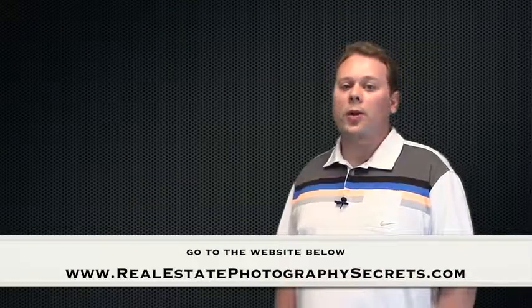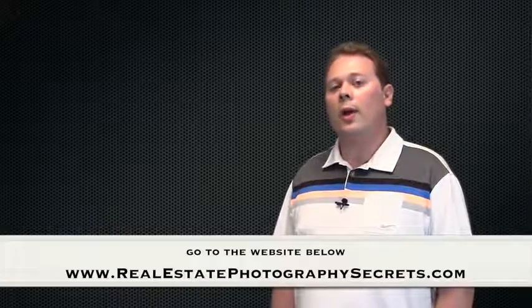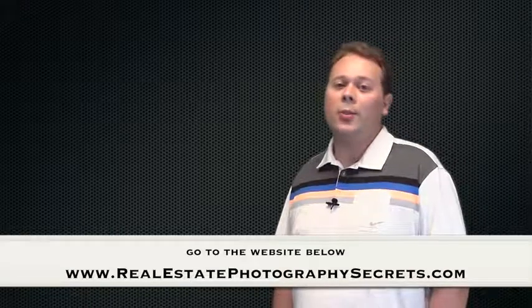To get my entire 7 video series for free, which answers the most important questions you should ask before hiring a real estate photographer, simply click the link below.